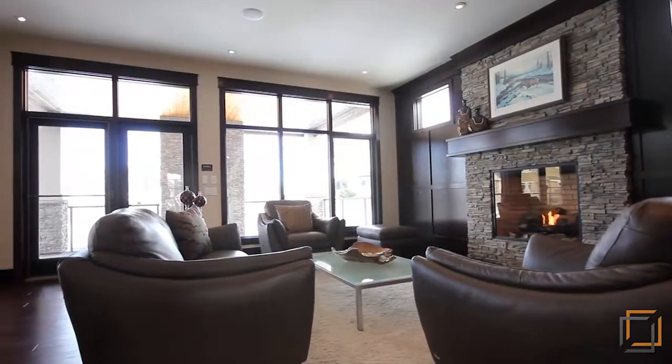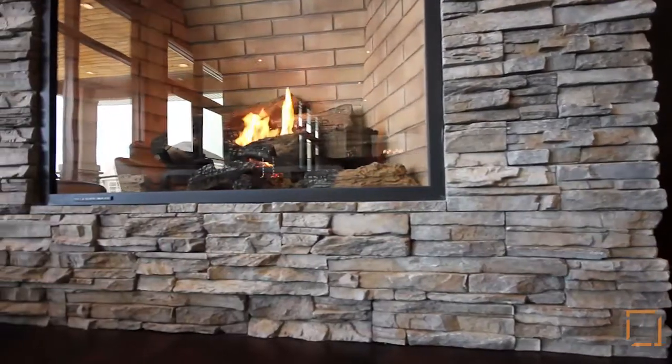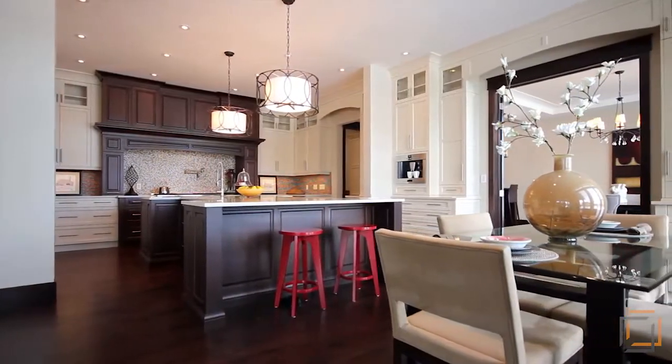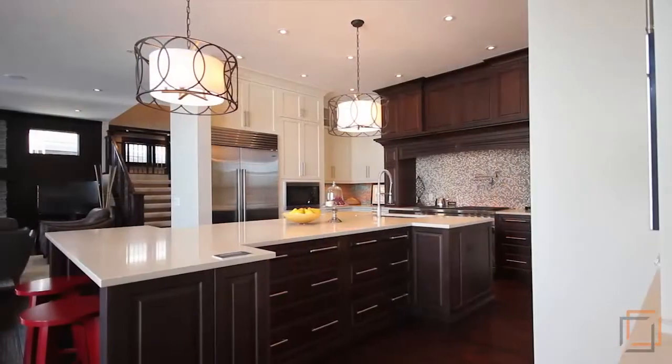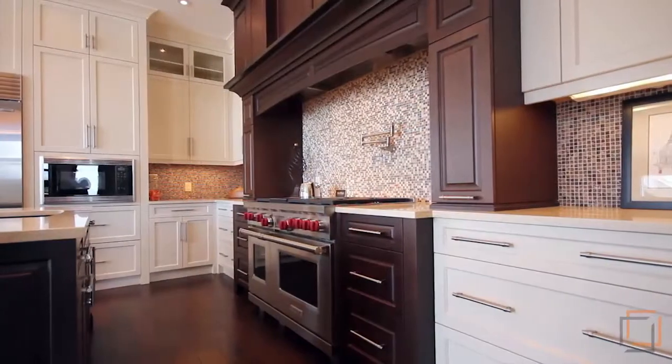Forming a vibrant and functional living space, the open concept main level has 10-foot painted ceilings and large bright windows. Everything has been meticulously selected, including the hand-scraped walnut flooring, solid alder doors and woodwork, and tile feature walls spanning all three levels.